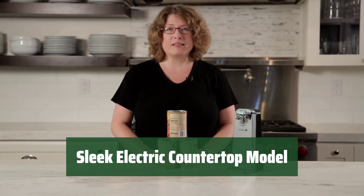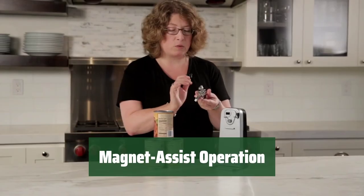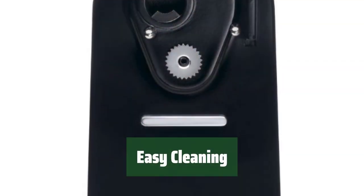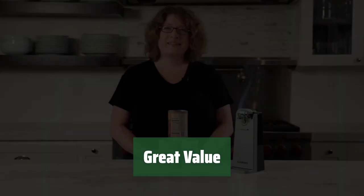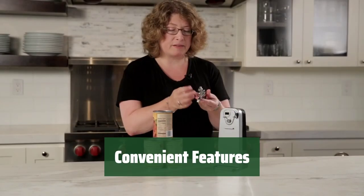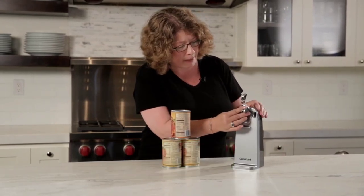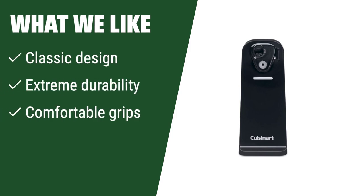Number 2. Experience a high-value electric countertop model with a sleek design that enhances the look of your kitchen. Enjoy the convenience of magnet assist for easy lid removal. This countertop model is designed for easy maintenance and offers great value for your money with quality performance. What we like: If you appreciate classic design, extreme durability, and comfortable grips in a can opener, this is the one for you — ideal for those who value reliability and longevity in their kitchen tools.